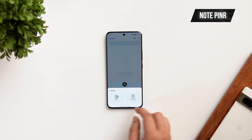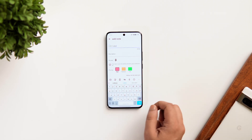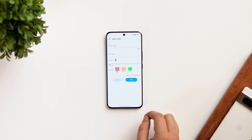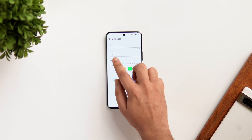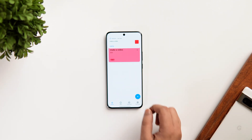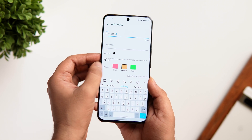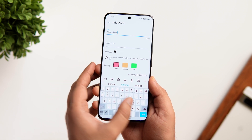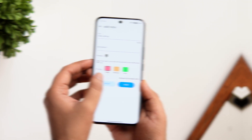Finally, we have an app called Note Pinner — a to-do list and note-taking application that lets you pin all your notes in the notification panel so you never forget to complete your tasks. What makes it different from other note-taking apps is the option to prioritize notes based on three different colors: red is for the highest priority, and green is for tasks that are not really important. It's a really useful note-taking app with a simple and clean interface, and the best part is it's completely free to download.